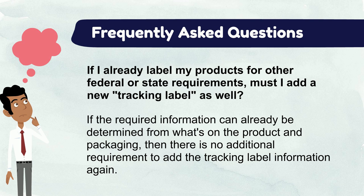To satisfy the tracking label requirement, the product and packaging needs enough info to ascertain the company name, the location of production, the date of production, and any other cohort information specific to the product's production.